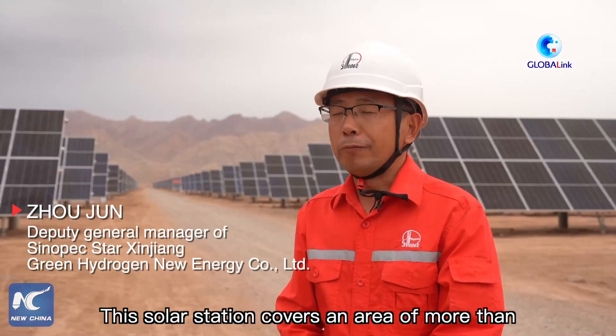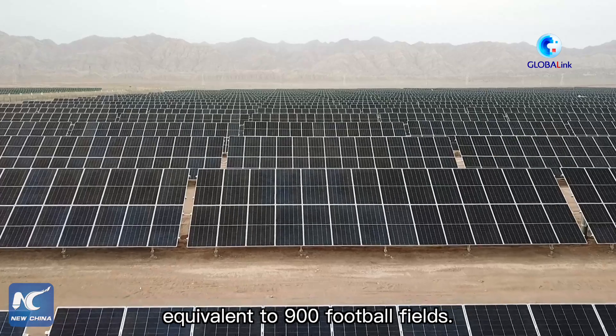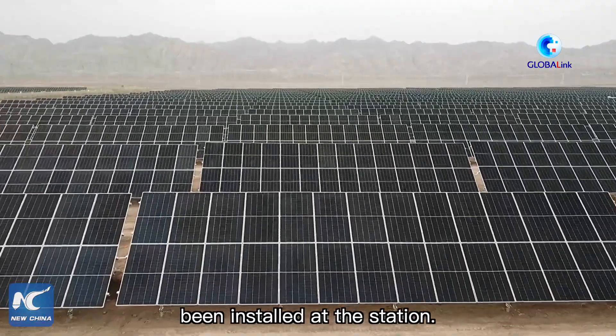This solar power plant has 9,700 panels. It covers about 900 acres. The solar power plant has 546,868 panels in total.